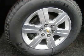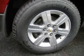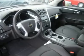Driver vanity mirror, passenger vanity mirror, driver illuminated vanity mirror, passenger illuminated visor mirror, front reading lamps, rear reading lamps, traction control, stability control, daytime running lights.